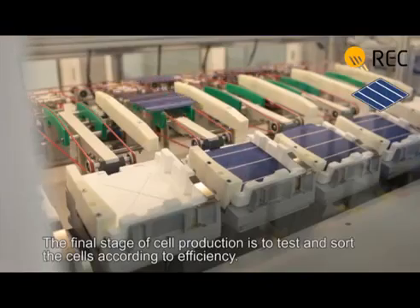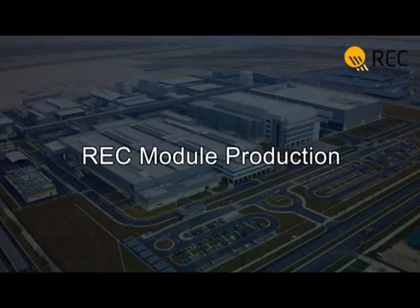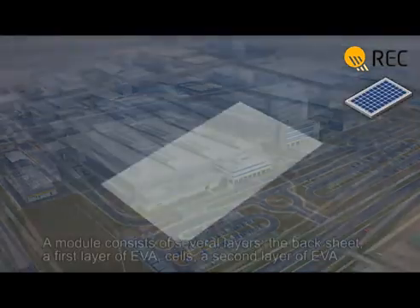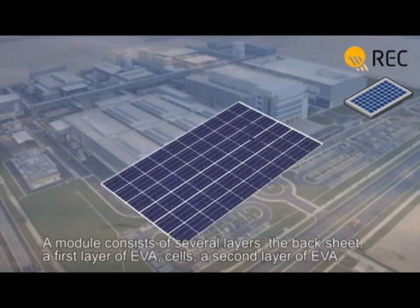The final stage of cell production is to test and sort the cells according to efficiency. A module consists of several layers: the back sheet, a first layer of EVA, cells, a second layer of EVA, and glass.